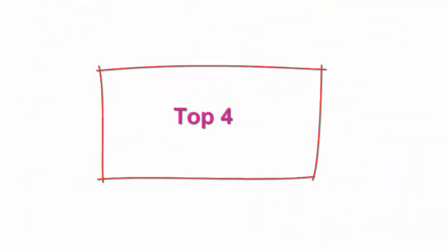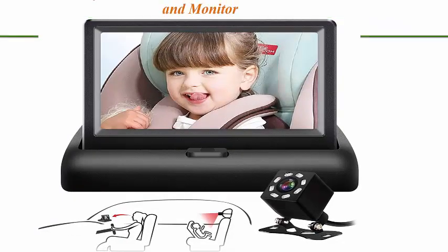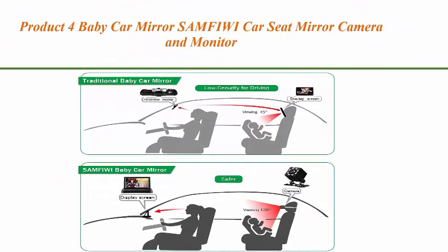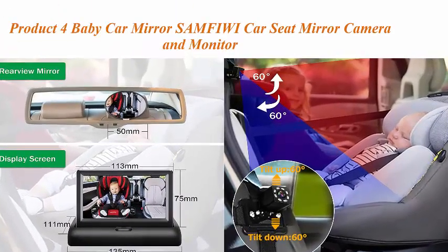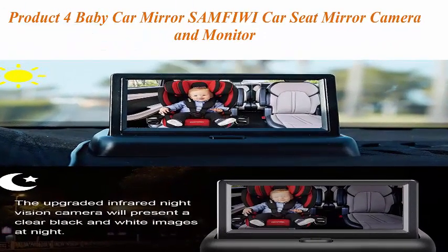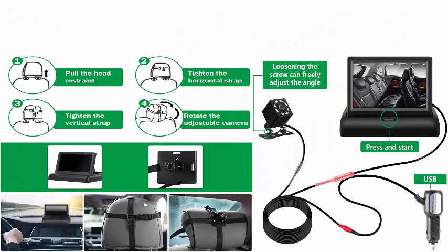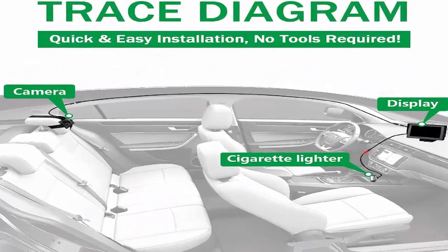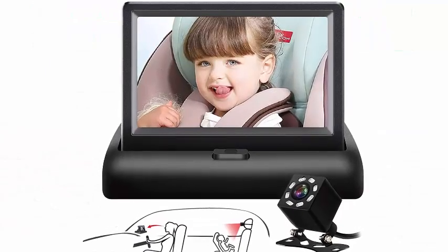Top 4: Baby car mirror — SEMFI car seat mirror camera and monitor with infrared night vision. Best baby monitor and camera for baby car seat rear facing, in black. Safe and secure: unlike other mirrors for baby car seat rear facing, you can place the baby monitor on the center console of the car, then clearly observe the baby's every move. You never need to look back while driving, greatly improving the safety index and keeping your family away from security risks.